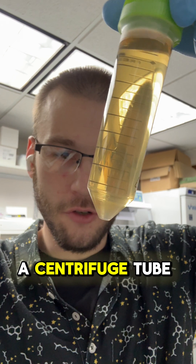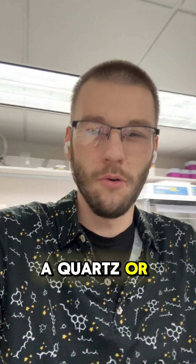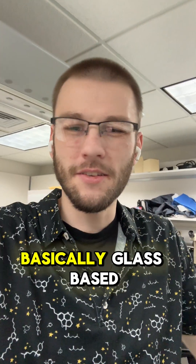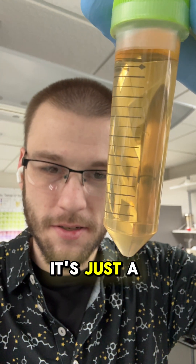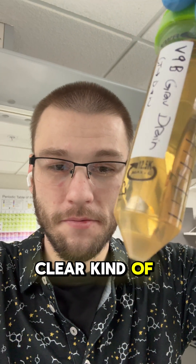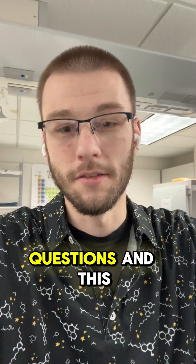So what I have here is a centrifuge tube where I dissolved the contents of a quartz or borosilicate — basically glass-based — vape cartridge, and as you can see nothing really special going on here. It's just a clear centrifuge tube.